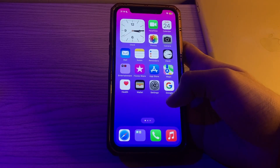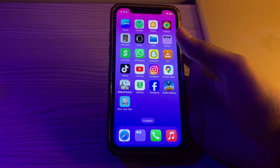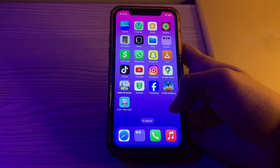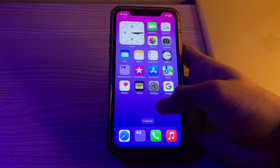Hey there everyone, and welcome back to my YouTube channel. Today in this video, I will tell you how to fix the Facebook app not working issue on iPhone. If you're facing an issue of Facebook app not working on your iPhone and don't know how to fix it, don't worry.